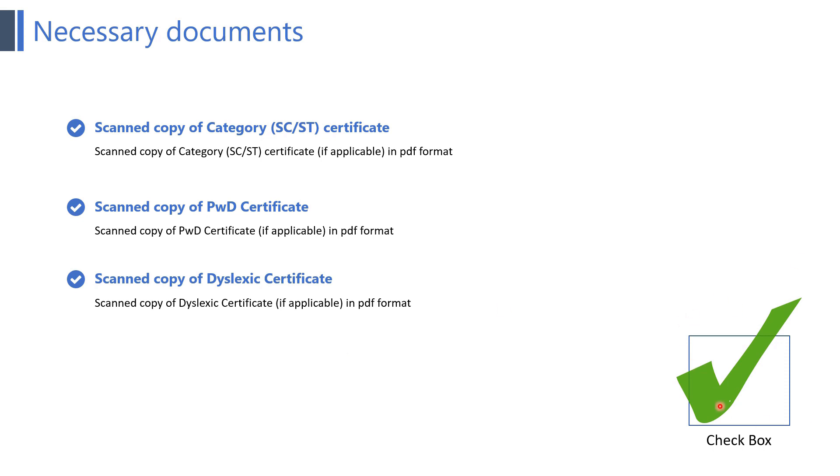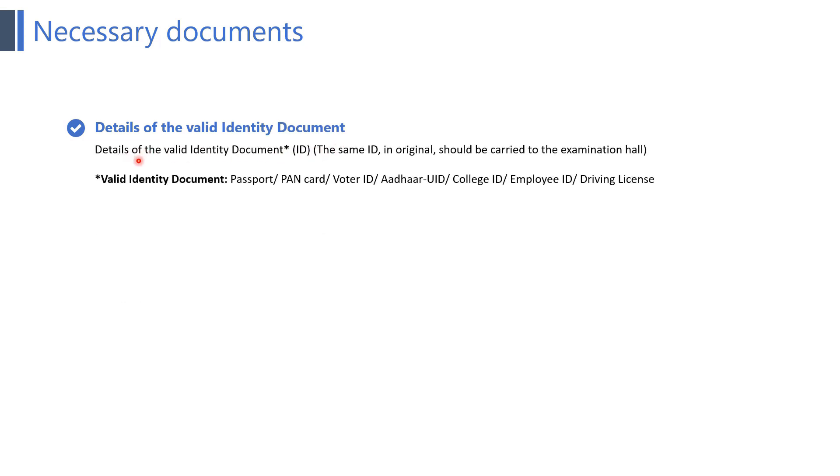After completing these certificates you can simply put a tick mark in the checkbox. The next point is details of a valid identity document — the same ID in original should be carried to the examination hall. Valid identity documents include passport, PAN card, voter ID, other UID, college ID, employee ID, and driving license. You must carry at least one of these original identity documents to the exam, otherwise you will not be allowed to give the exam.